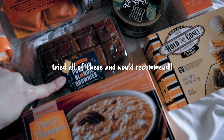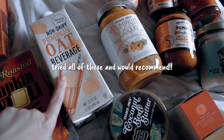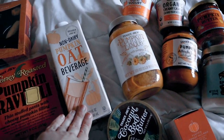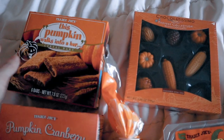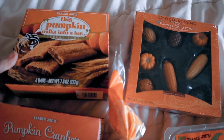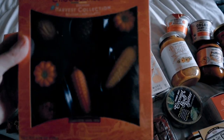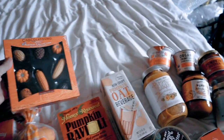Pumpkin blondie brownie, which everyone's talking about but I have not had yet. Another pumpkin oat beverage — I think it's kind of like the maple beverage, except they're like creamers for coffee. I got this pumpkin walks into a bar, which is like pumpkin kind of little protein bars or breakfast bars. And this is so cute — a little chocolates, harvest collection chocolates, so cute.